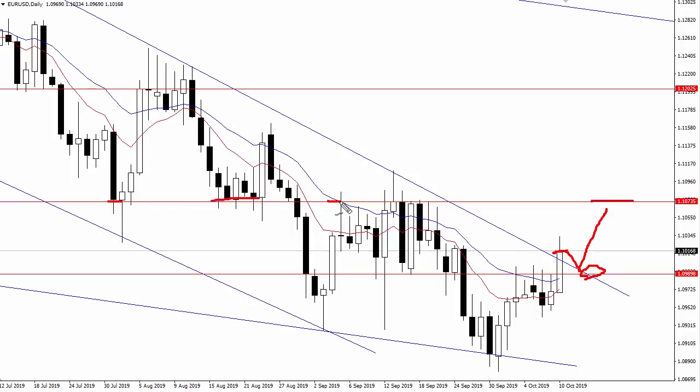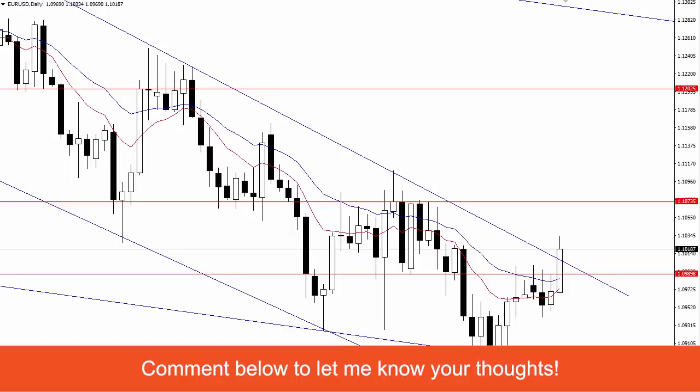Whereas a daily close below 110 — a daily close back inside this descending channel — could keep the euro under pressure and re-expose these lows as well as this region. It's all going to come down to today's 5pm Eastern close. What do you think — can the euro USD close above 110? Go ahead and leave your comment below with either 'above' or 'below.'